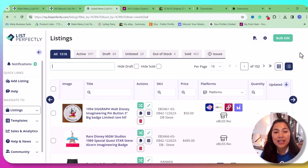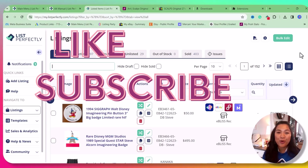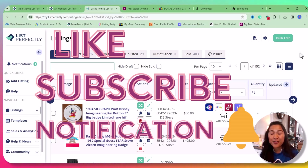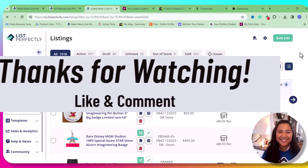If you have any questions or experiences with the new List Perfectly Auto Delist tool, leave a comment below and I'll do my best to answer. If you like videos like this, please hit Like and subscribe to my channel for more List Perfectly tips, tricks, and videos. Don't forget to hit the notification bell for new videos. Thank you so much for watching — I'm excited for you to be successful this year. Hustle up, and I'll see you in the next video!